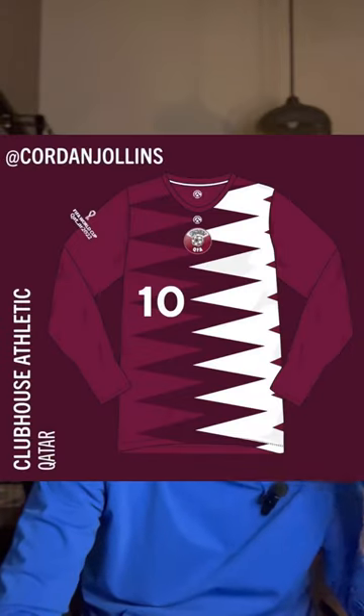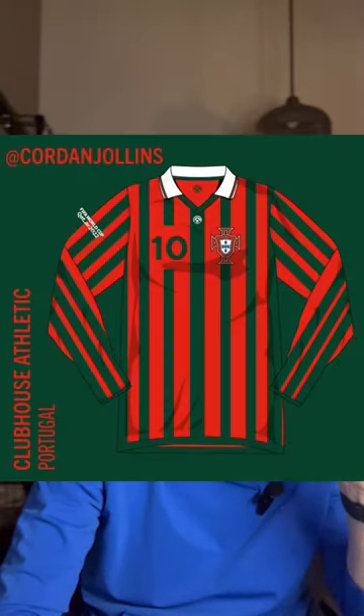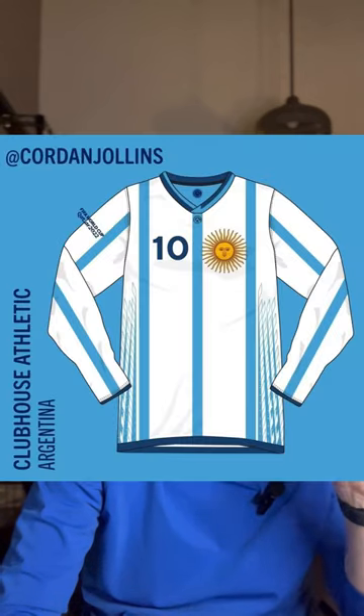In Group D, we have submissions for Qatar, Japan, Australia, and Portugal, with 28% of the votes going to Argentina.